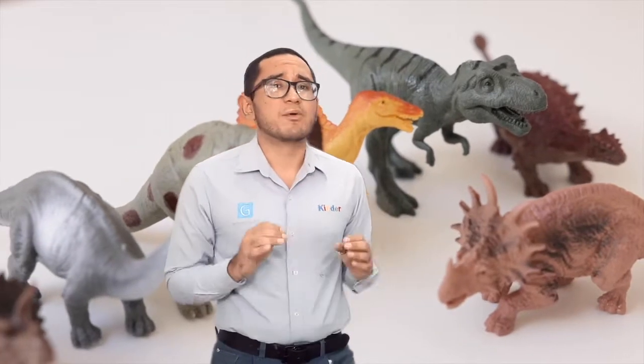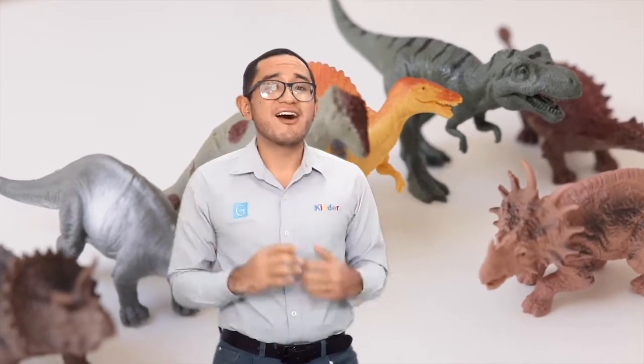The Mesozoic era brought forth more than 180 million years of dinosaurs, until their extinction 65 million years ago. About 50% of the planet's animals survived the Cretaceous-Tertiary mass extinction, also known as the KT boundary. Here are some of the animals whose ancestors walked or swam alongside dinosaurs.